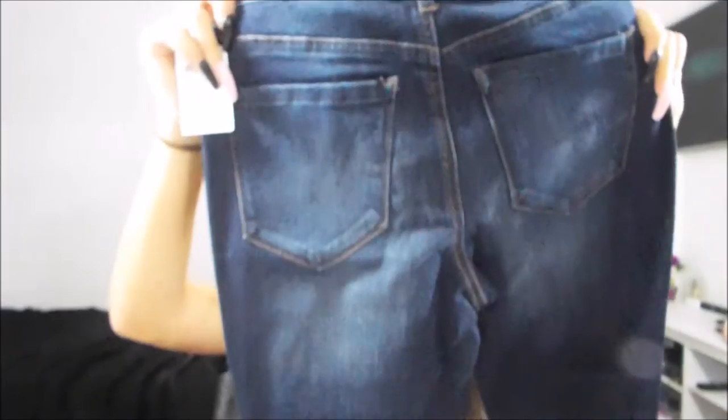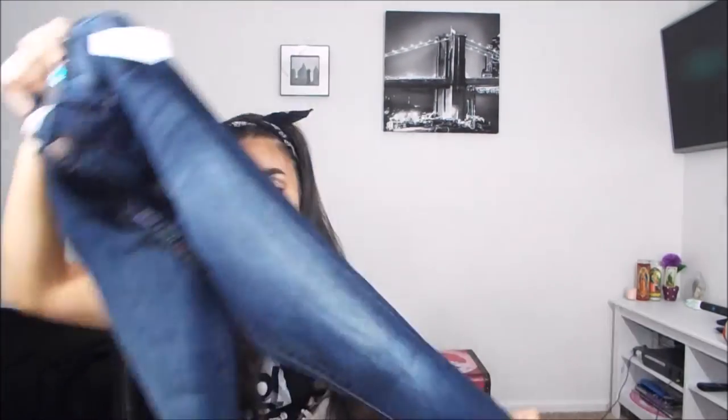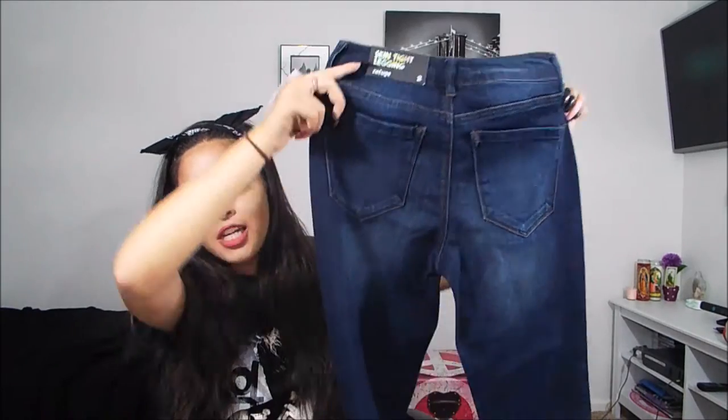The next pair of jeans from Charlotte Russe is also the Refuge brand — the skinny leggings. These ones are so comfortable. They're a darker color than the other pair, plain with no rips, just a fade in them. This is what the leg looks like, and in the back it's just plain. These ones are super comfortable.